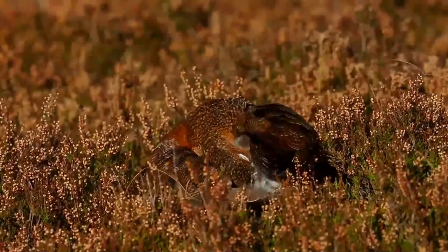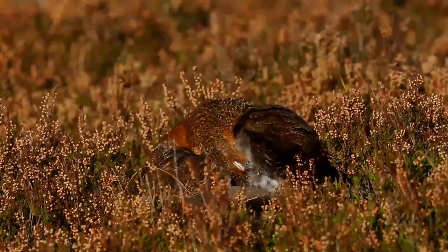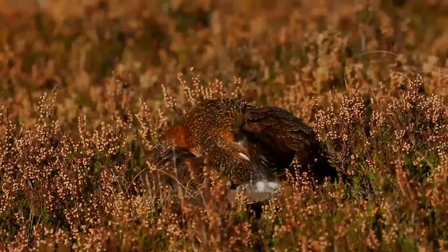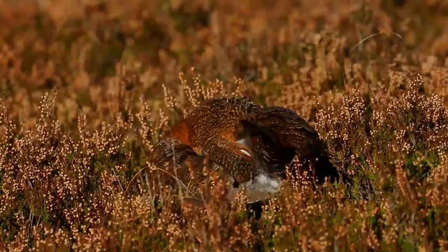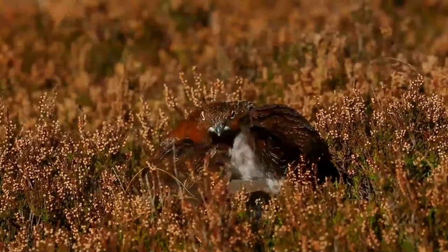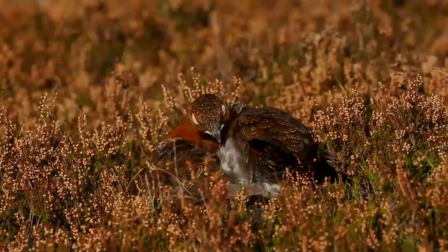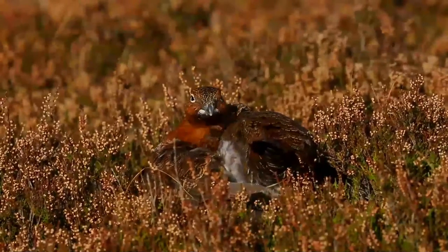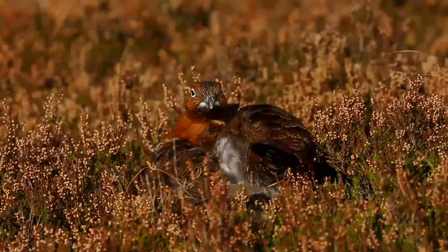The red grouse is differentiated from the willow ptarmigan and rock ptarmigan by its plumage being reddish-brown, and not having a white winter plumage. The tail is black and the legs are white. There are white stripes on the underwing and red combs over the eye. Females are less reddish than the males and have less conspicuous combs. Young birds are duller and lack the red combs.